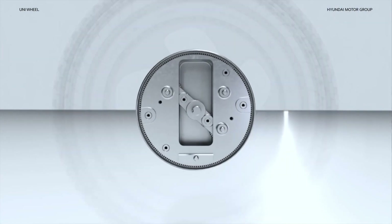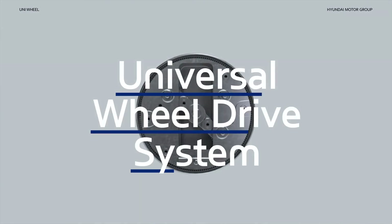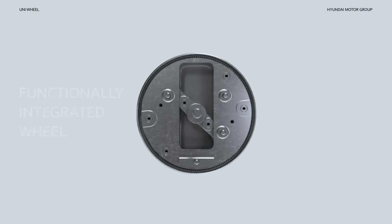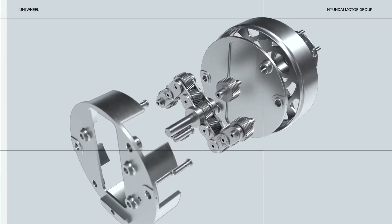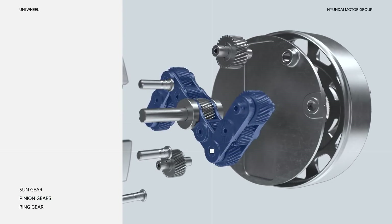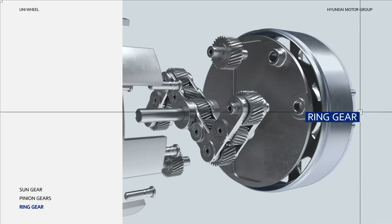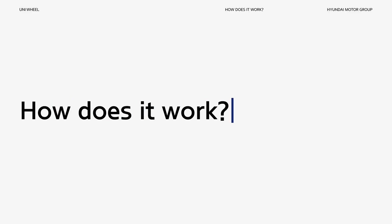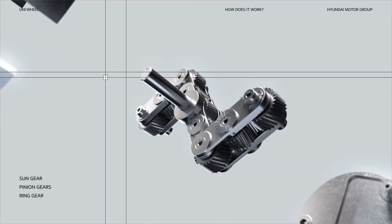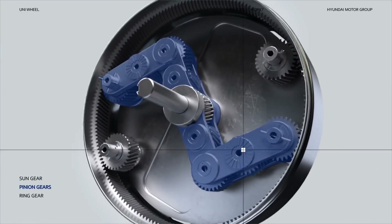That right there is the Uniwheel — the Universal Wheel Drive System. It's a functionally integrated wheel that completely changes the drivetrain paradigm. The Uniwheel is comprised of four pinion gears placed on either side of the sun gear. These all mesh together to rotate the ring gear. First, the motor generates power and transmits it to the sun gear, turning the pinion gears on either side.